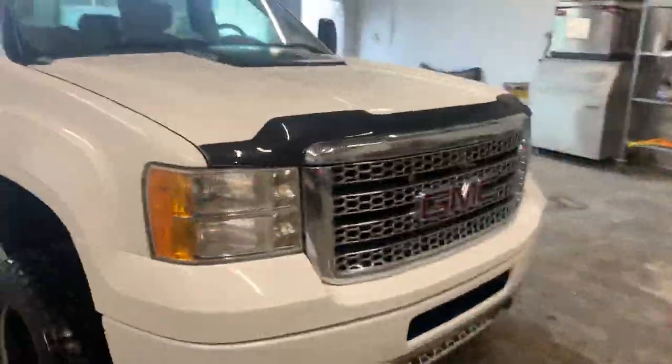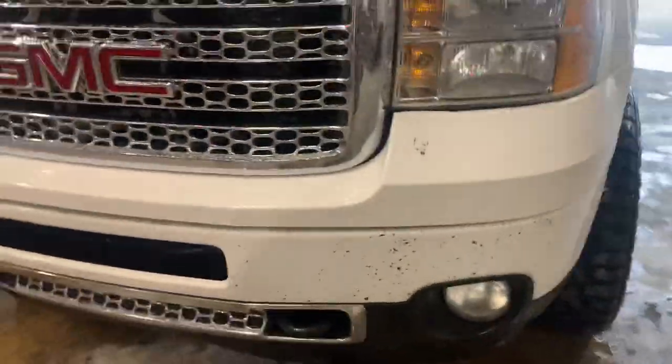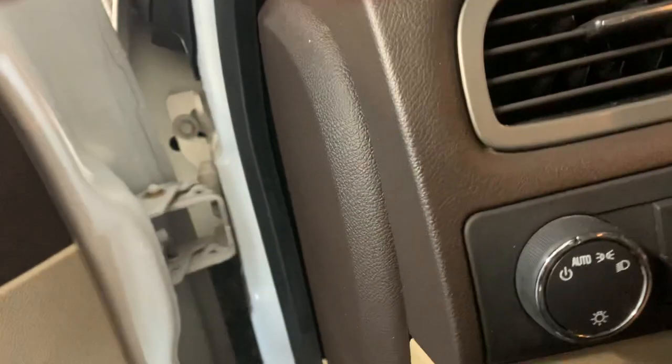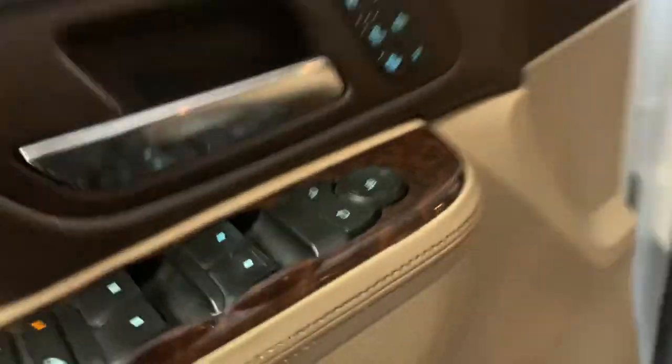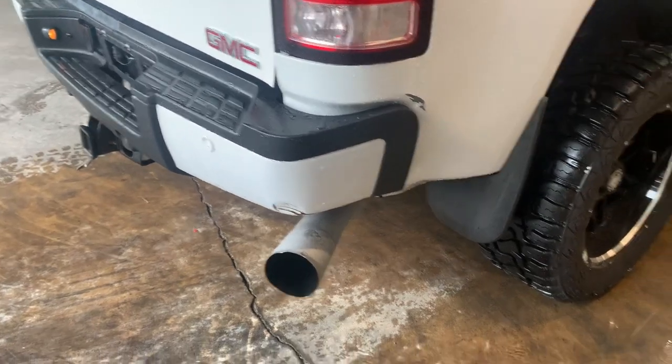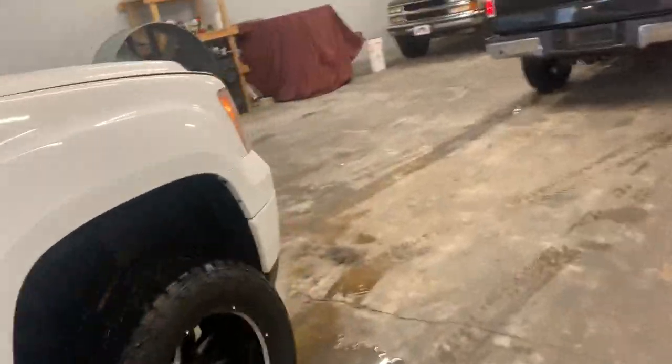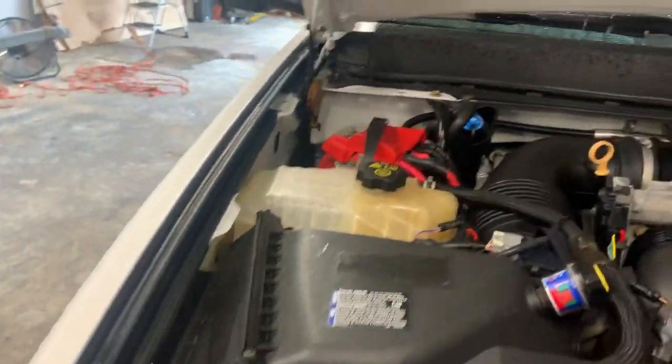Let's go ahead and crank it up — sorry for not doing that to start. We've got rock damage on the front grill. Like I said, it is deleted. It's running a 150 horsepower tune. As you can hear and see, it's running — you can see the smoke coming out. It's running great underneath the hood.